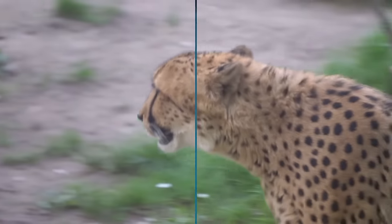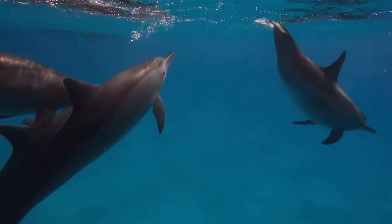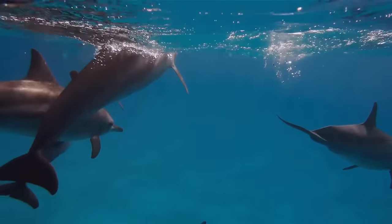Now we're diving into the letter D. D is for dolphin. Watch these oceanic gymnasts leap. Soak in the spectacle of their aquatic ballet. Dive deep into their world.